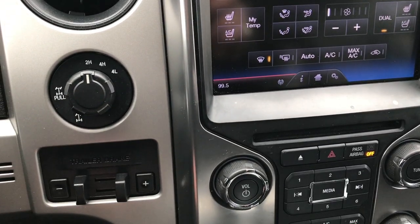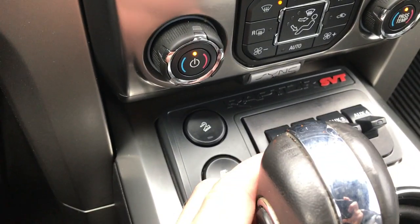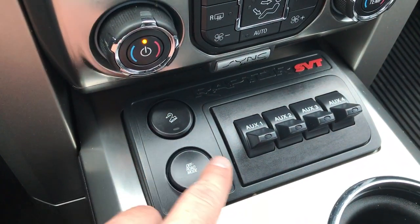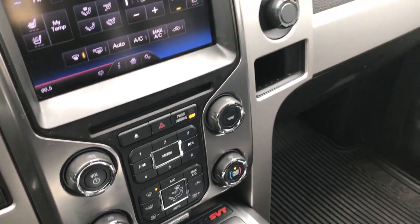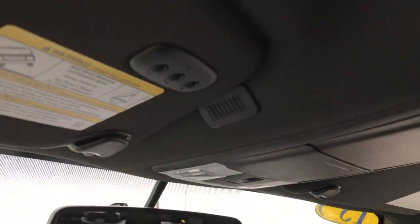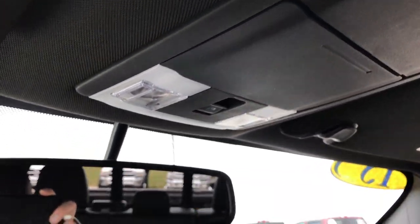The heated and cooled seat buttons are right there — both seats are heated and cooled. You've got your factory brake controller, four-wheel drive. Specific to the Raptor is the off-road mode, downhill assist control, and four up-fitter switches. Automatic transmission, dual climate control, and stability control. You also have the HomeLink system and the power sliding rear window button.